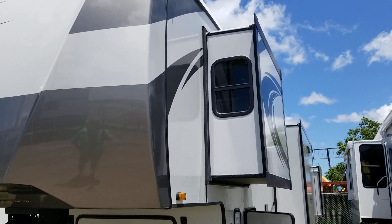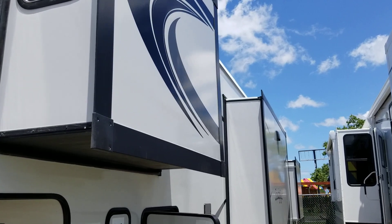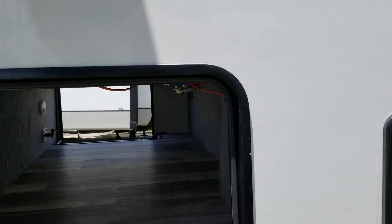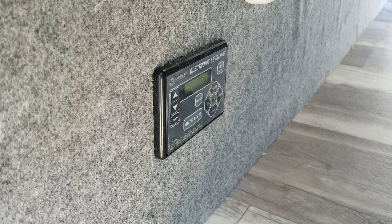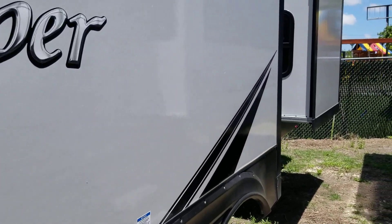This is a 2023 Sandpiper 4002 FB. It's got a pass through front storage and this unit is equipped with solar power on the roof, charge controller, it also has the Lippert Auto Leveling System, has a 10 gallon hot water heater, a 50 amp power service, four slides — three on this side, one on the other.